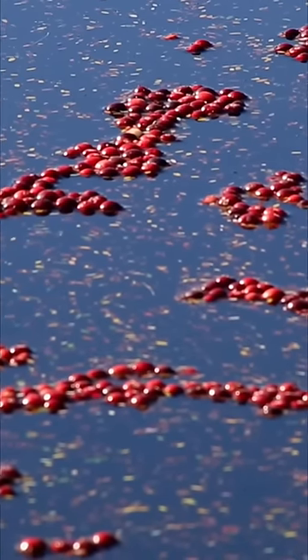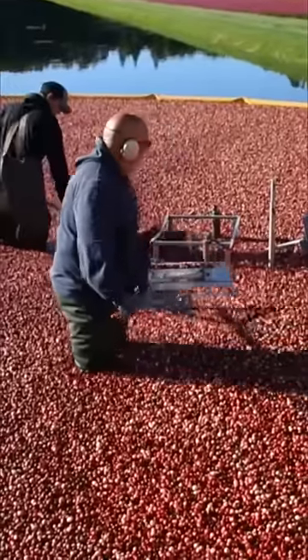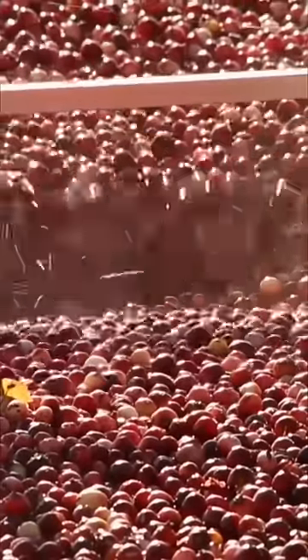The farmers will use special equipment to gather up the cranberries and load them into a vacuum that sucks them up and shoots them into a truck. The truck will then haul them to the factory for processing.